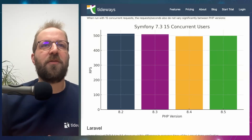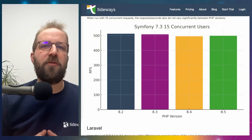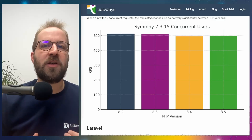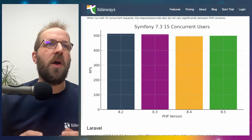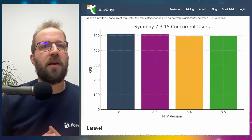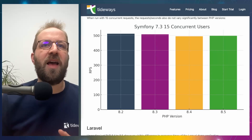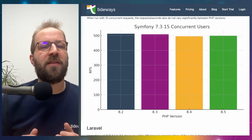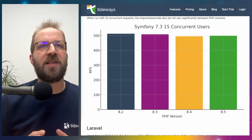For the second Symfony test, running 15 concurrent users to find out how many requests the application can process in a fixed timeframe, we see around 500 requests per second across all PHP versions. Again, it's within the margin of error, so it's not clear which version is faster. They all seem to be equally fast.